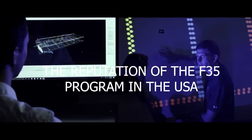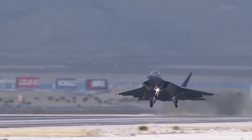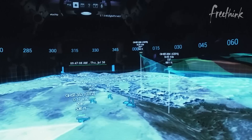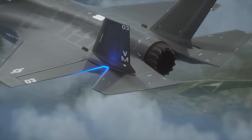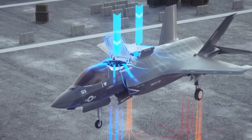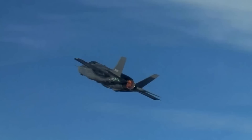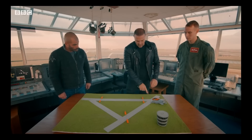The reputation of the F-35 program in the USA. The F-35 program is a crucial component of the United States' military modernization strategy, attracting significant attention both domestically and internationally. While the program has encountered criticism and controversy, particularly around cost and technical difficulties, it is widely viewed as a major advancement in military technology and a representation of American military power. The F-35 program is considered one of the most expensive weapons programs in history, with projections indicating it may cost over 1.5 trillion dollars throughout its lifetime, sparking concerns that resources could be better allocated to other military or domestic priorities.